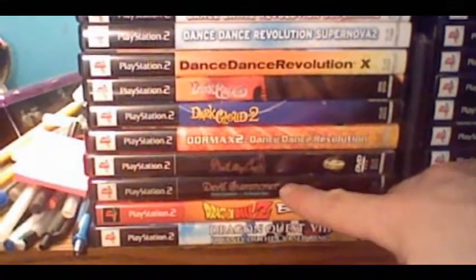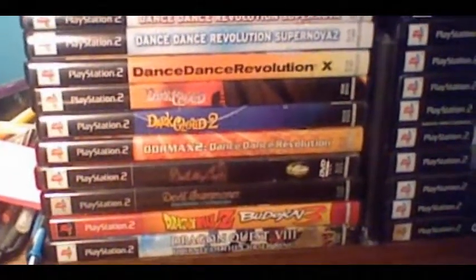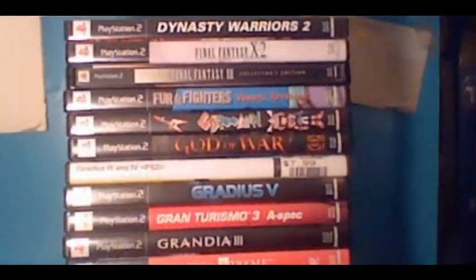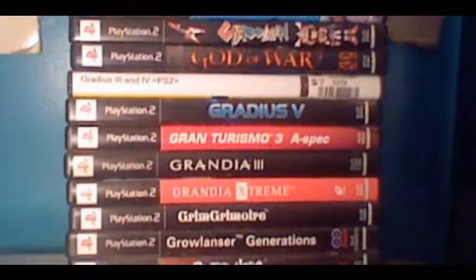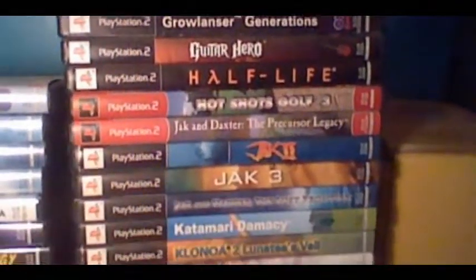I've got Devil Summoner here — that used to be a rare game, but they reprinted it just recently so it's not valuable anymore. Really high stack here; I don't really have any choice but to stack them. Kumatanchi used to be wicked rare and then they reprinted that as well. I got that back when it was rare. Awesome game though, still glad I got it.